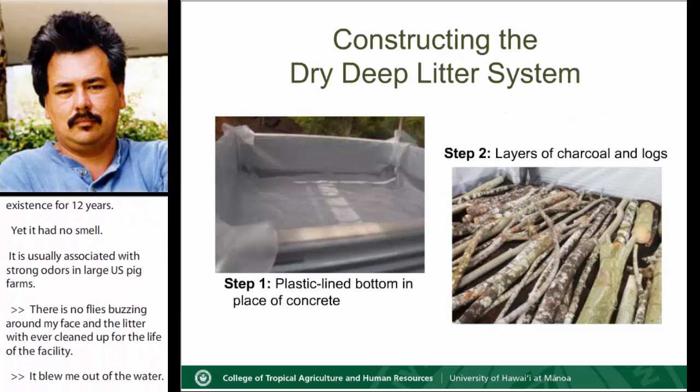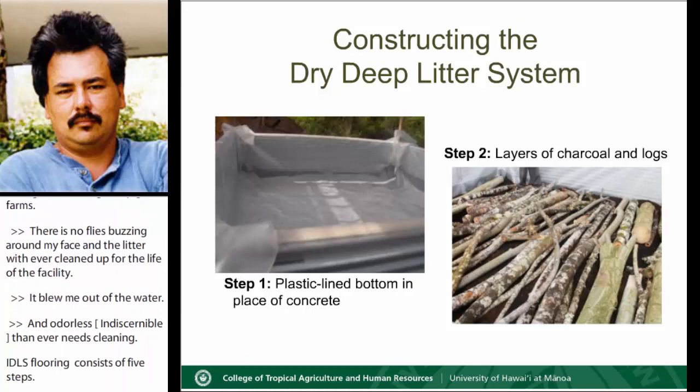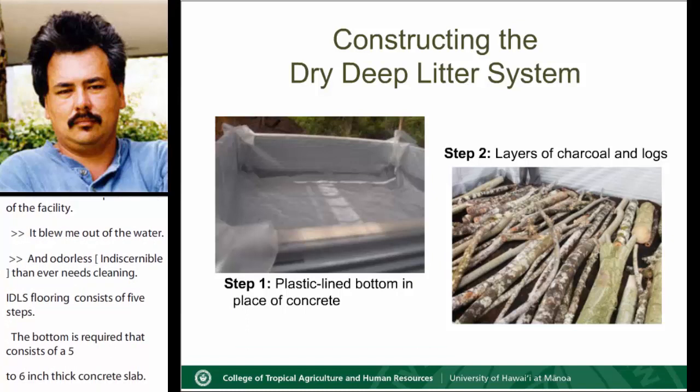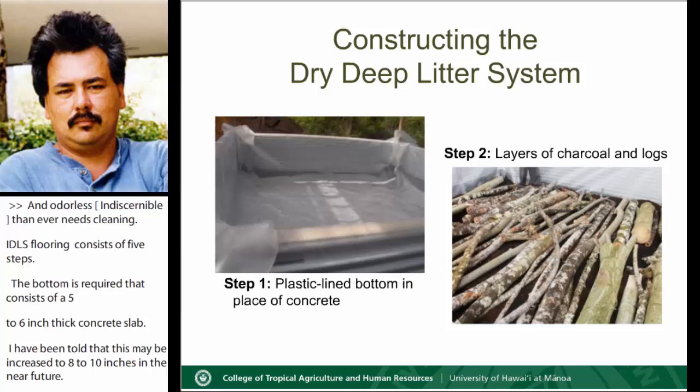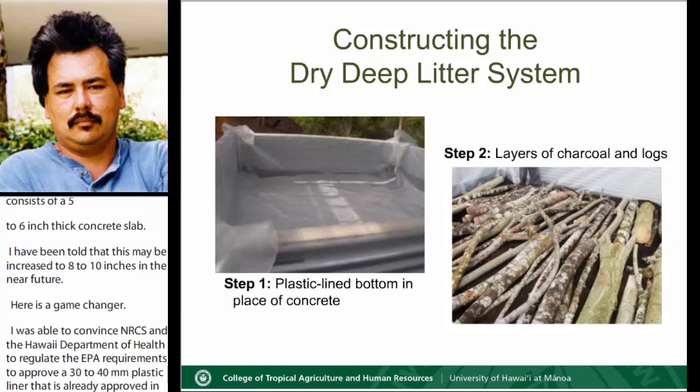The IDLS flooring consists of five steps. In waste management systems for manure, an impervious bottom is required and usually consists of a five to six inch thick concrete slab — I've been told this may be increased to eight to ten inches in the near future. Here is the game changer: I was able to convince NRCS and Hawaii Department of Health, who regulates EPA requirements, to approve a 30 to 40 mil plastic liner — already approved to line dairy lagoons in the United States — as the impervious bottom for the IDLS piggery. Can you imagine the savings in construction cost to the producer in just that one change?